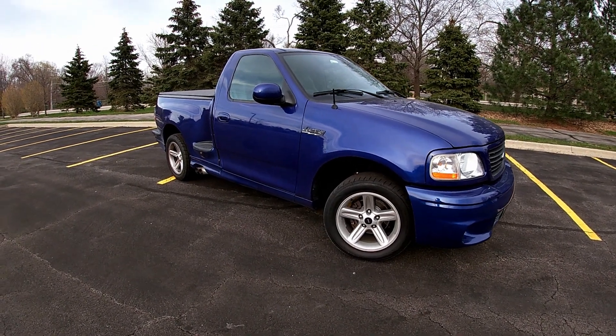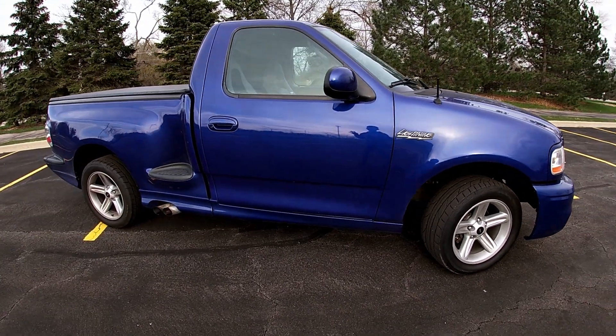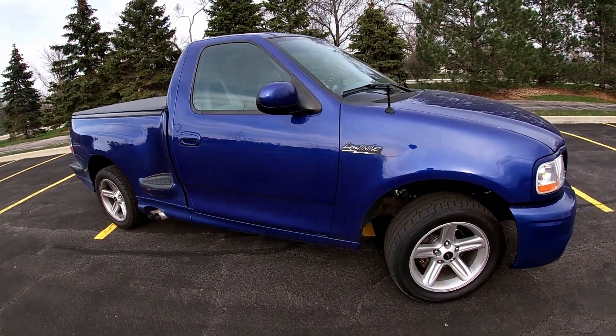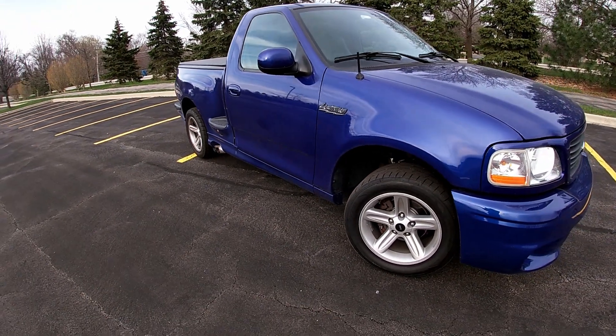This is my 2003 Ford F-150 Lightning in Sonic Blue with 122,000 miles. This may have been an impulse buy.